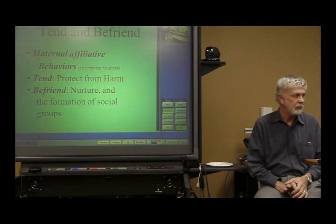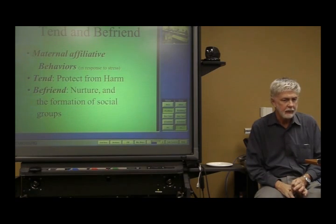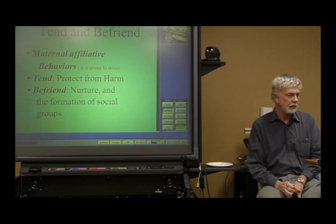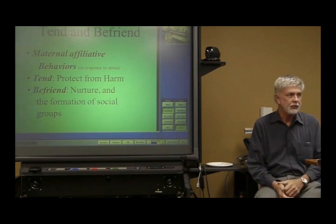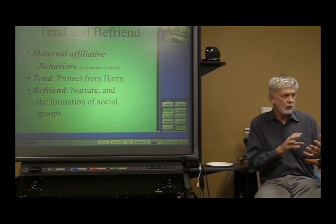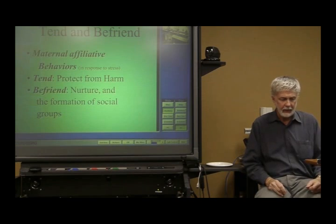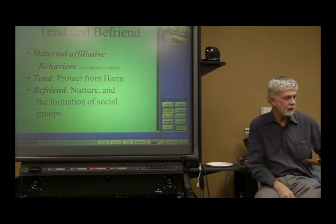The 'tend' in tend-and-befriend means to protect offspring from harm — guys are more likely to run for cover, while mothers will often put their lives on the line to save their babies. 'Befriend' is seen more noticeably in primates, where they form oftentimes really complex social networks, and monkeys and apes with higher levels of oxytocin are just better at doing this.